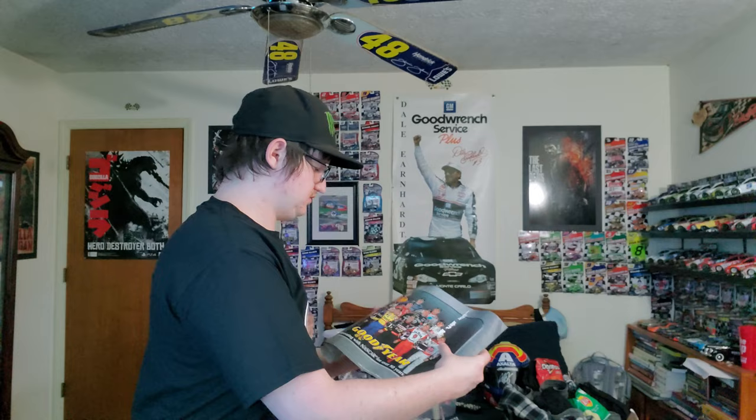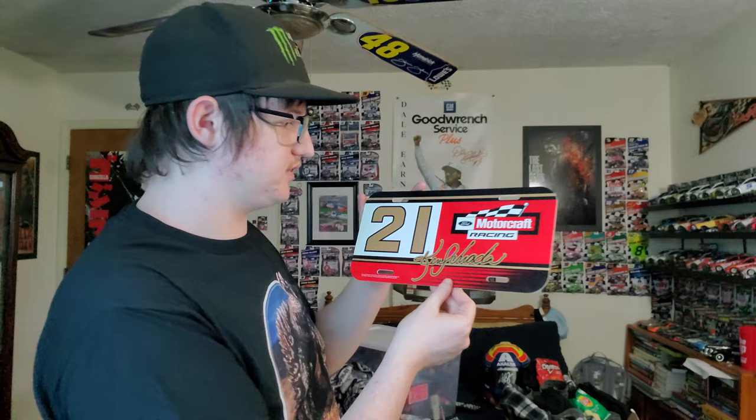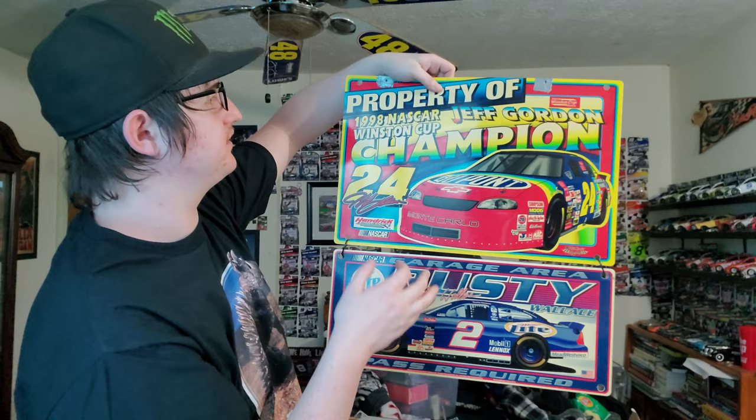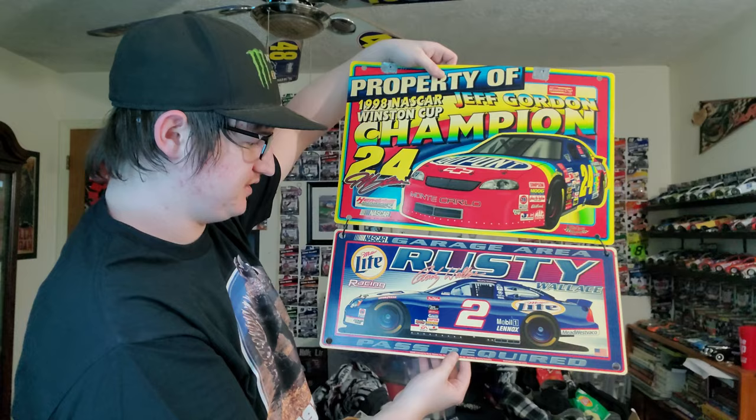A poster from 2005. This is a Ken Schrader number 21 plate. My grandma is a big Jeff Gordon fan and my grandpa is a big Rusty Wallace fan because of Miller Lite. This is a property-of-1998 NASCAR Winston Cup Jeff Gordon Champion sign — that is cool. And then you got the Rusty Wallace at the bottom.